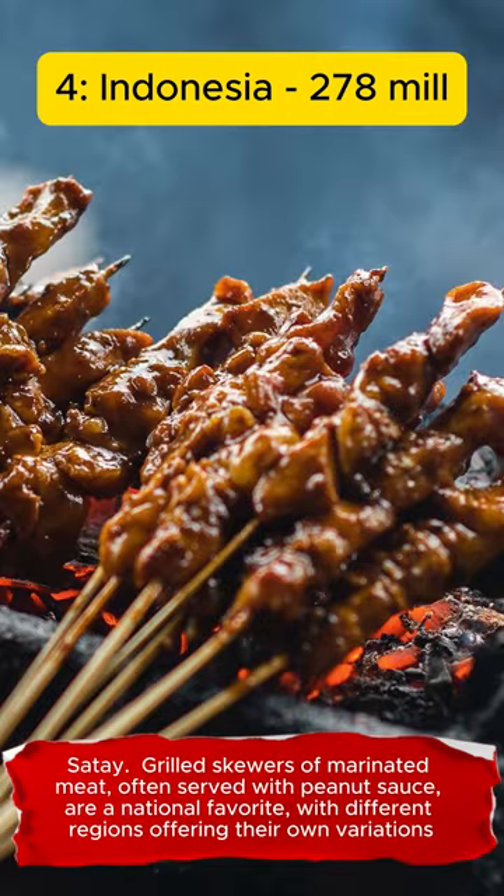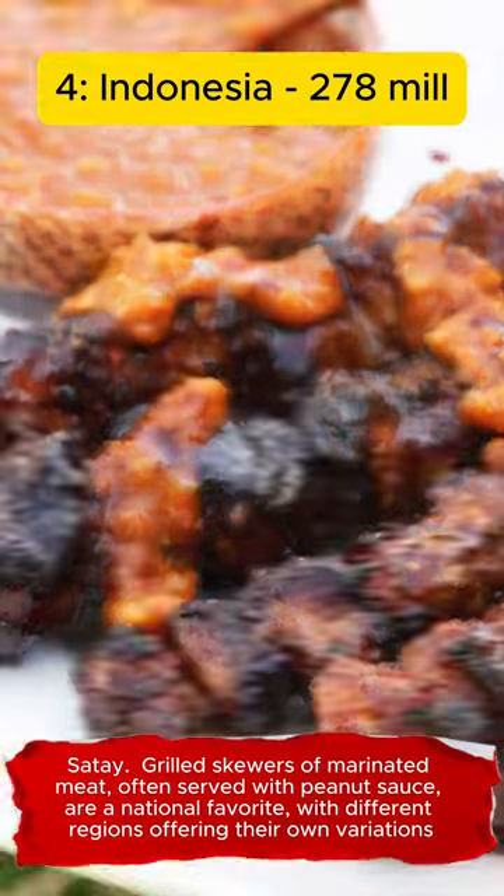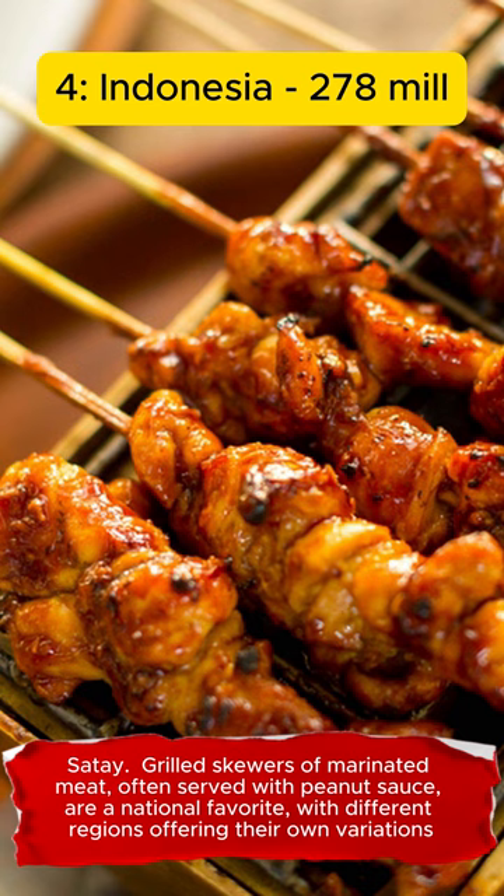Satay. Grilled skewers of marinated meat, often served with peanut sauce, are a national favorite, with different regions offering their own variations.